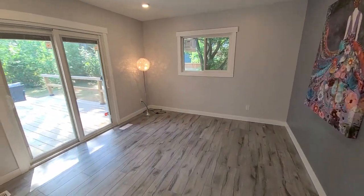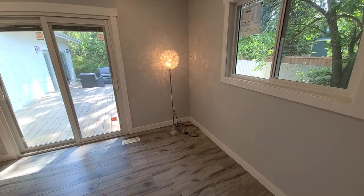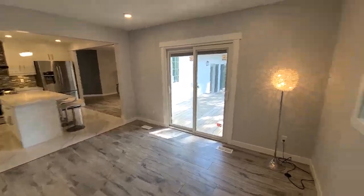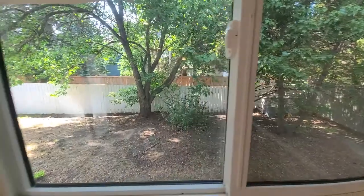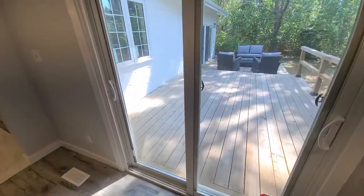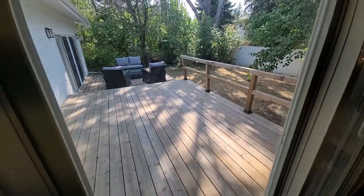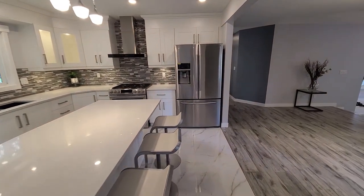Over here we've got a second living room or family room area — you could also use this as a dining room if you didn't want a table in the other room, so there's flexibility there. There are lots of windows in this room looking out into the backyard and another sliding door with access to the deck. There's lots of flexibility with this space.